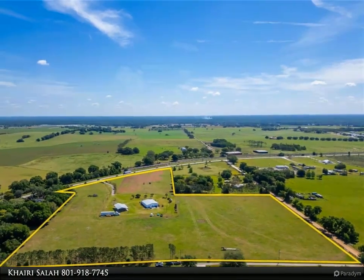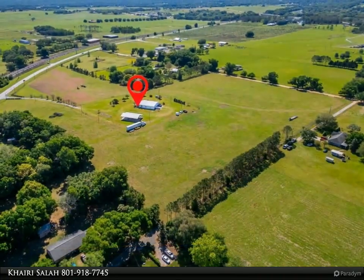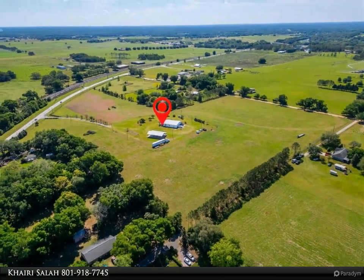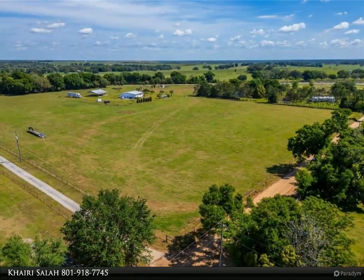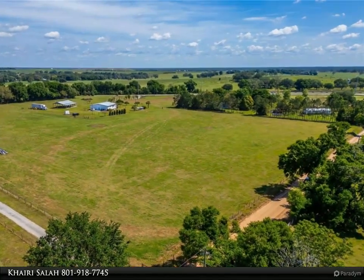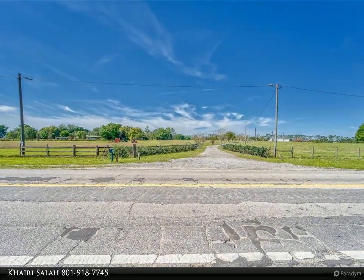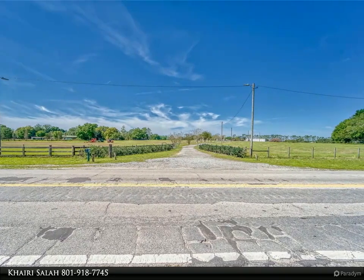Dade City's unique blend of historic charm and modern amenities sets the stage for a thriving business environment. Its vibrant downtown area, adorned with antique shops, boutiques, and eateries, reflects the community's commitment to preserving its heritage while embracing progress. The property's strategic location within the burgeoning Tampa Bay area underscores its potential for growth, just a short distance from major highways including US 98 and I-4, and Tampa.